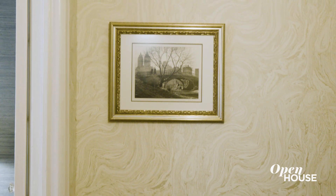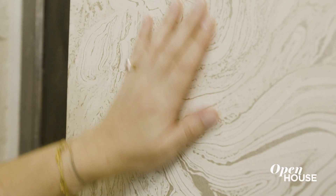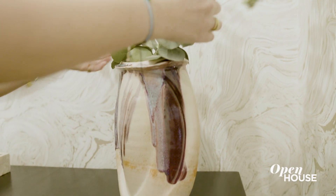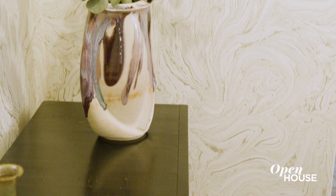To give the entry a wow factor we used this marbleized wallpaper from Harlequin. The movement from the wallpaper is mimicked in this mid-century ceramic vase — and I love mid-century ceramics. The colorways of the vase carry throughout the house.